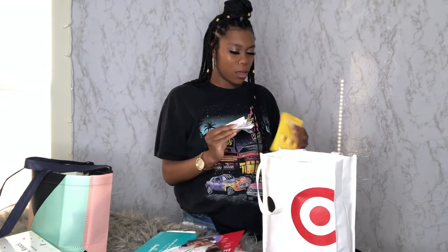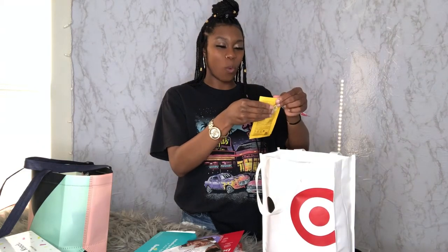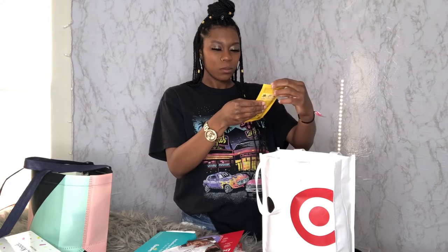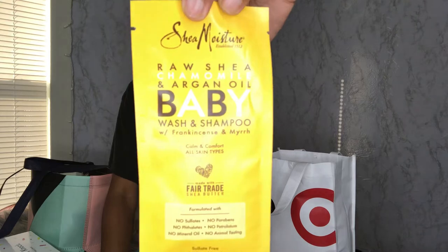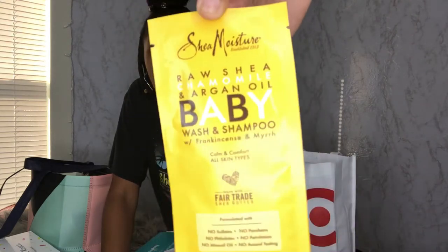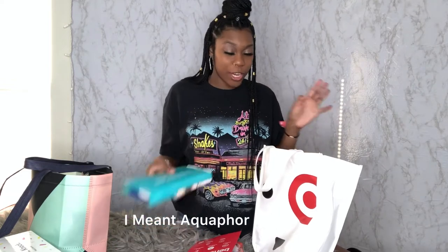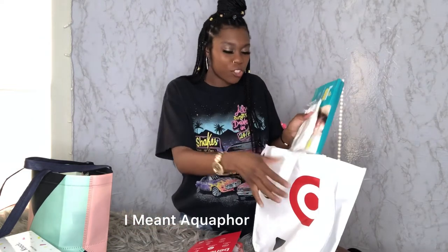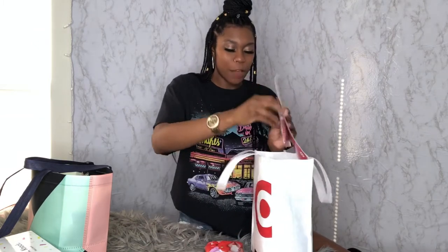There's more Aquaphor for diaper rash samples — every baby needs that, so I'm pretty sure all the sample boxes include it. And there's some baby wash and shampoo — I don't really know what hair texture my baby's going to have, so it's cool to just try it out. That's everything that came in my Target free registry bag — a lot of good things, a lot of great samples, enough to try something out and see what you want to actually spend money on.